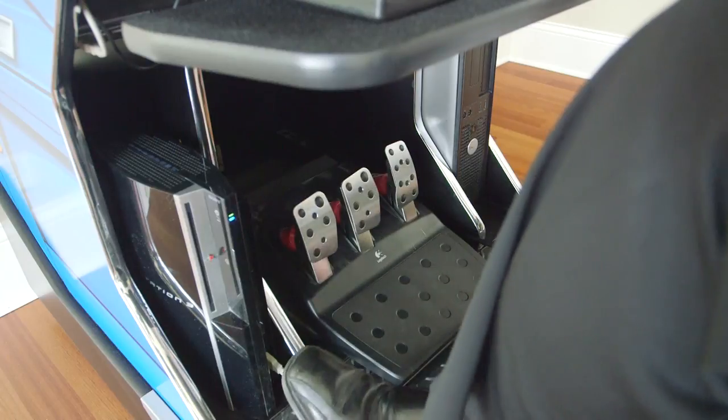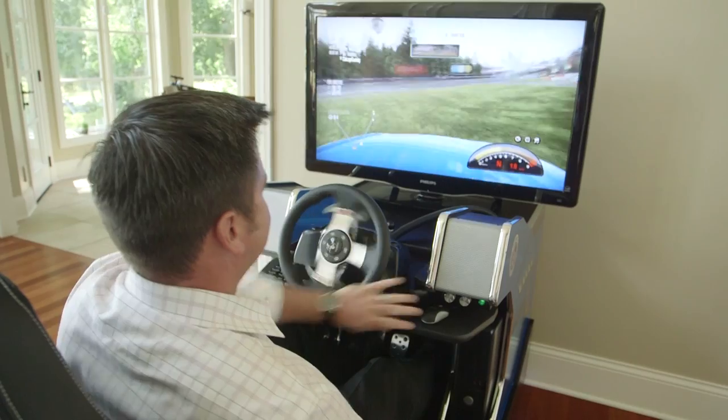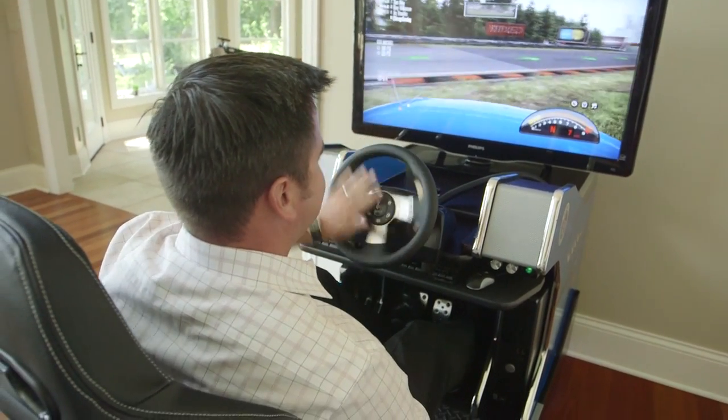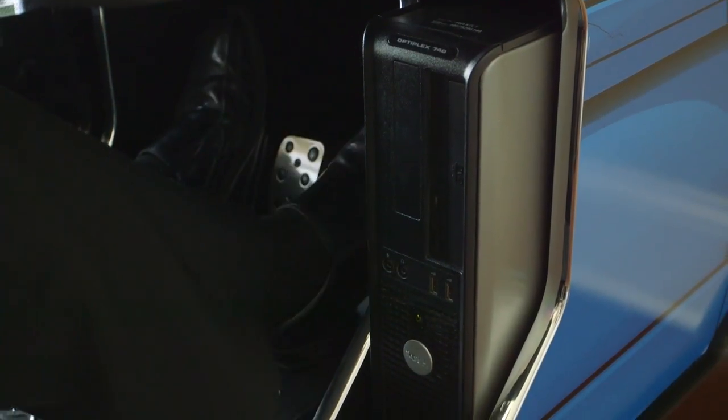The Redline GT is equipped with Logitech G27 driving controls, which have quickly become the player's choice for being the most advanced, top-performing steering, shifting and pedal controls in the industry.